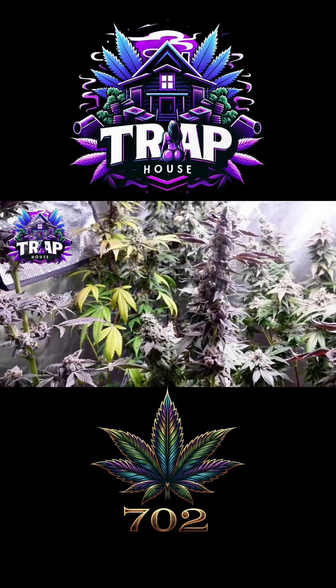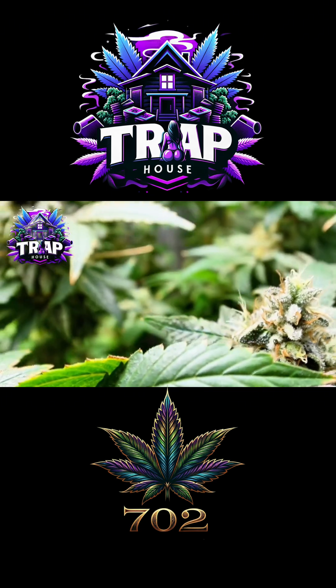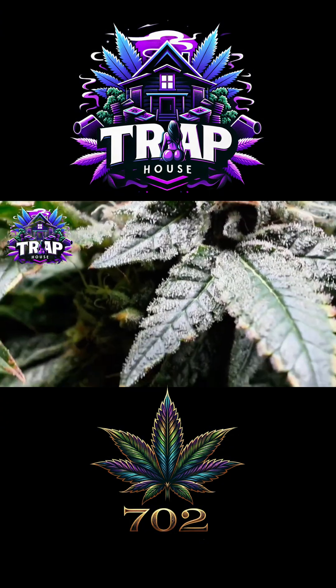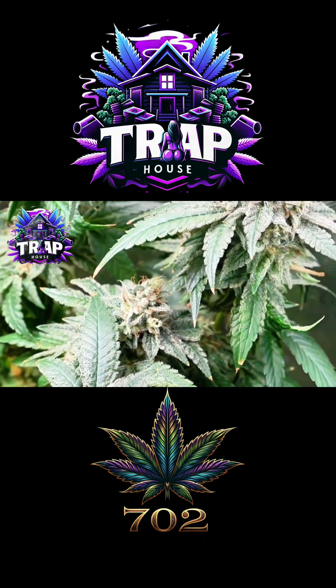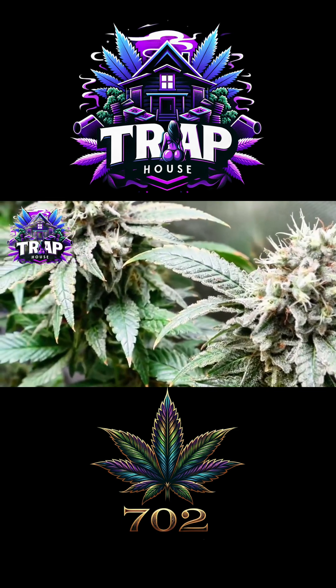Here we are in week eight and the plants are looking absolutely beautiful. The whole tent is fading out, leaves showing their final colors, and the buds are swelling to perfection. Given the hot conditions we deal with here in the 702, these girls really had to work, but even with the desert heat pushing them they came out strong — stacking trichomes, building weight, and finishing with that loud aroma that fills up the room.